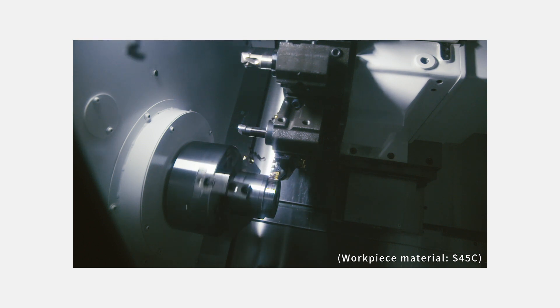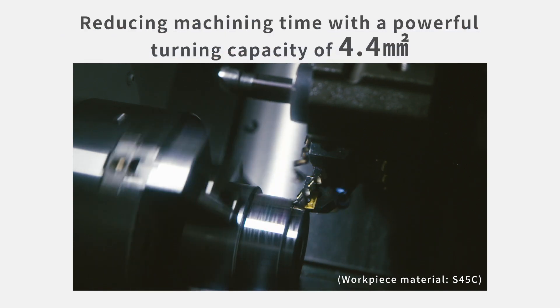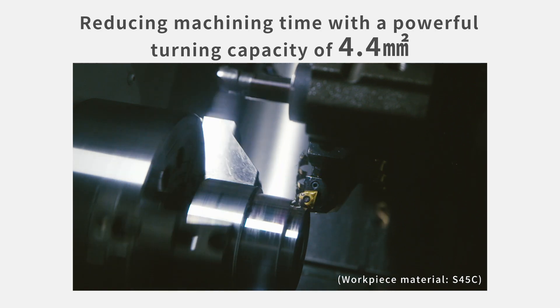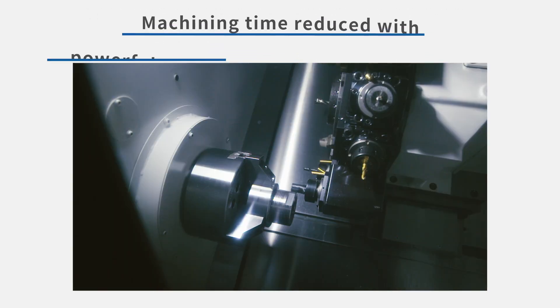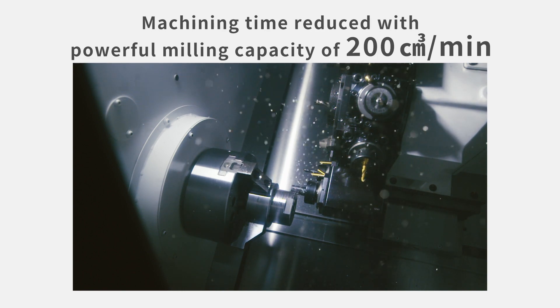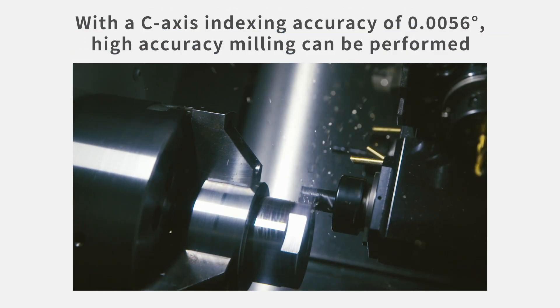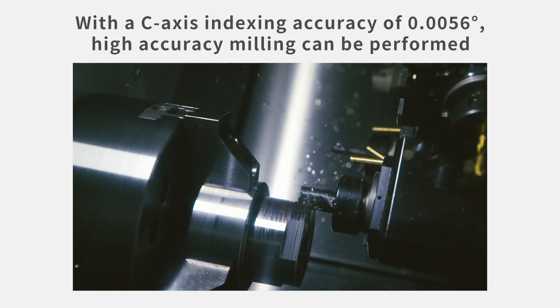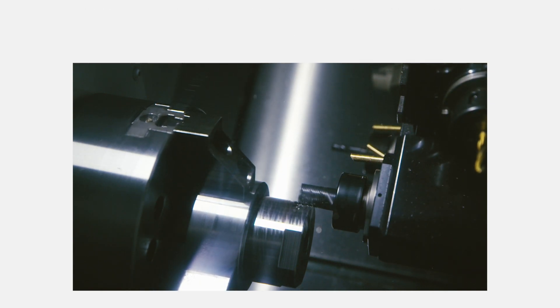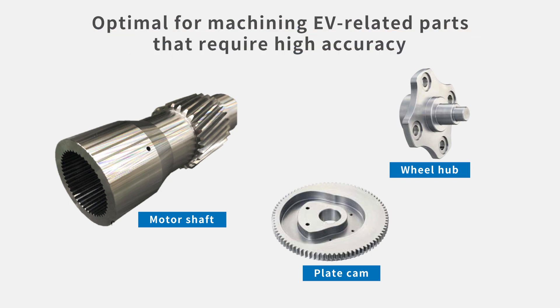The LB3000EX3 has the highest machining ability in its class for both turning and milling, and is equipped with a powerful spindle with a turning capacity of 4.4 square millimeters. Achieving a milling capacity of 200 cubic centimeters per minute, the machine is built for process-intensive machining. The C-axis indexing accuracy has also been improved to enable milling with higher accuracy, making it effective for high-accuracy parts such as EV-related parts, which are increasing in demand.